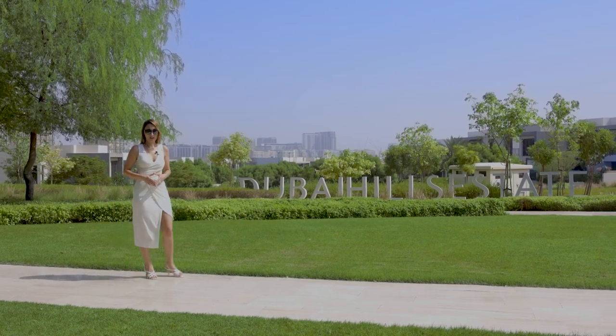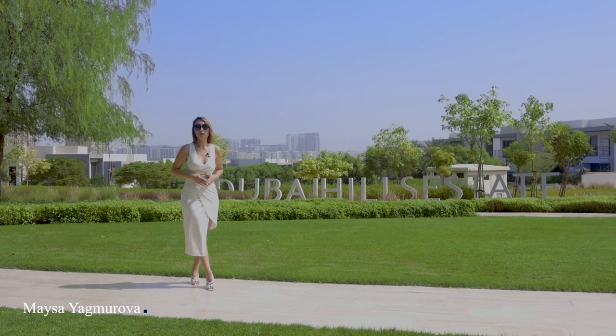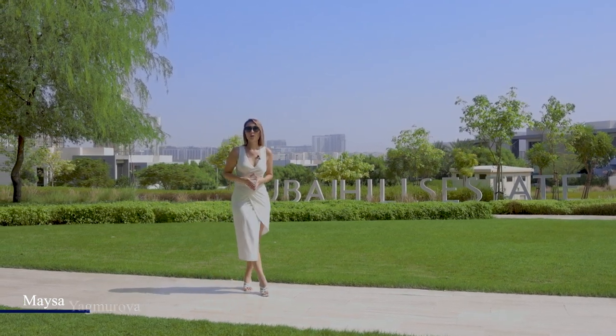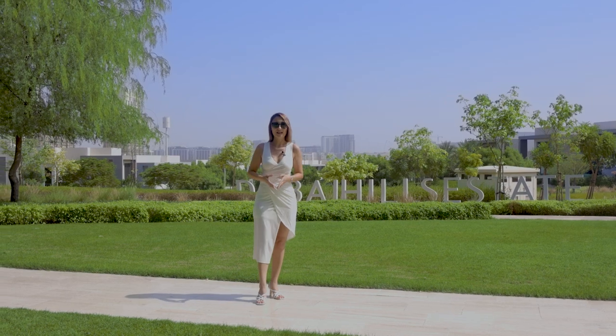Hi guys, welcome back to my channel. Today I'm going to show you one of the newest and the biggest master communities in the heart of Dubai. First I'm going to tell you about the master community, then we go to see the show apartment, and then we'll drive around the community. So let's get started and enjoy the show.